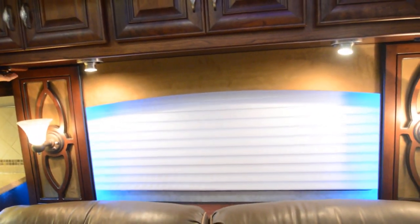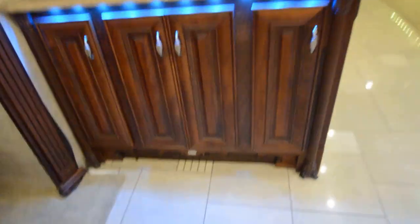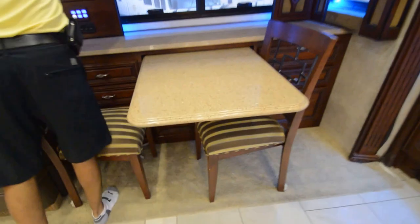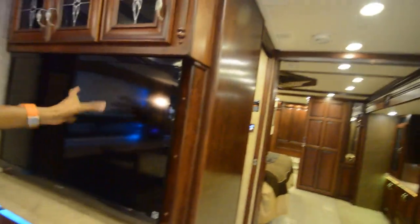Got electric shades. By the way, it's completely odorless — no type of unwanted odor. It's a non-smoker, non-pet owner coach; it was a trade-in on a Prevo. Subwoofer here I believe. The booth dinette also comes out, and there are a couple of extra chairs in the back. Midship TV right here.